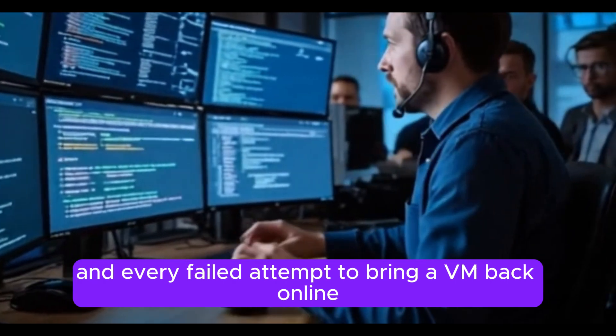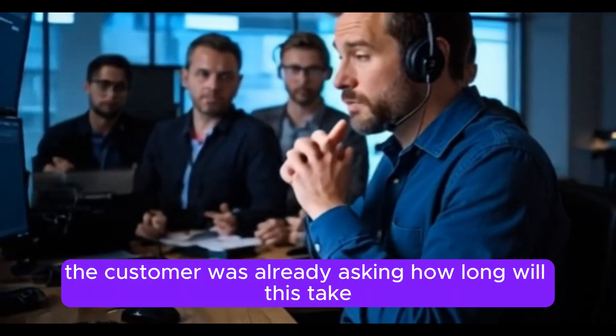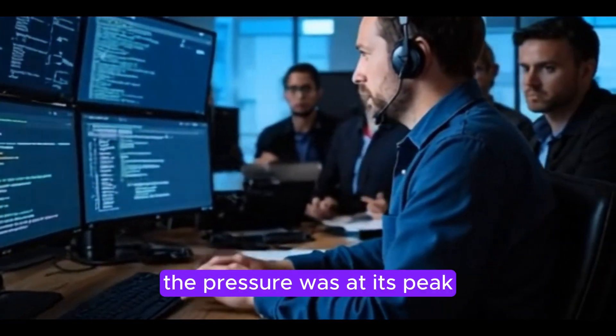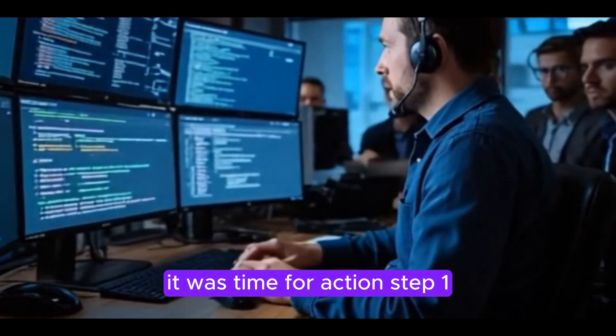At this point the team was feeling the heat. Time was ticking and every failed attempt to bring a VM back online only added to the tension. The customer was already asking, 'How long will this take?' The pressure was at its peak. Now that we had identified the issue, it was time for action.